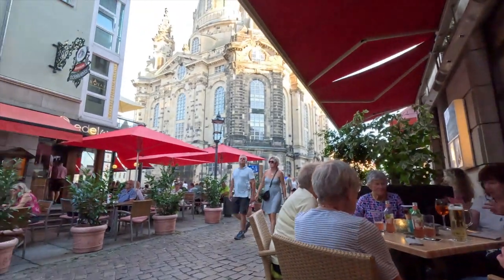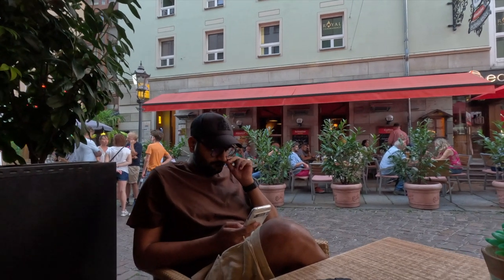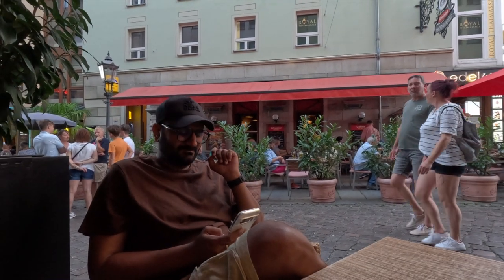It's a nice evening in Dresden and we thought to just sit by the street in Dresden's old town for dinner — an early dinner, as it's been like that since we landed in Germany, 7:30 at the latest. We ordered some pasta and garlic bread with drinks. Mr. Husband is also working, checking some emails — very busy!